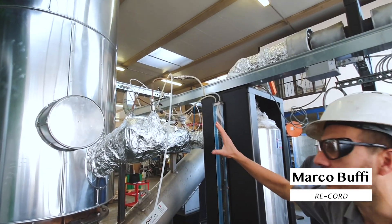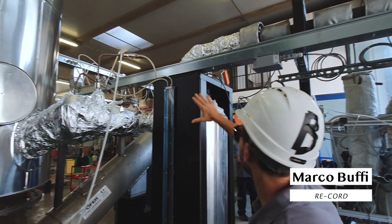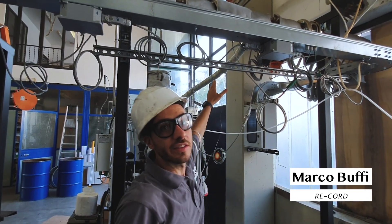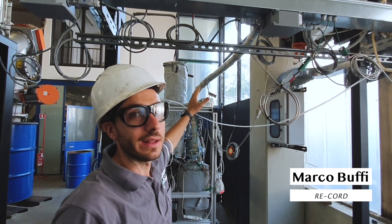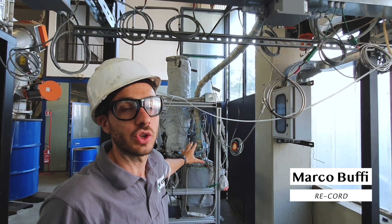We are extracting the hot gases from the reactor, and these hot gases are going to this pipe — just a small amount of these vapors — which are going to be collected inside our fractional condensation unit.